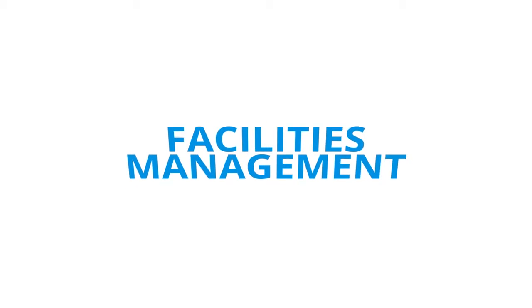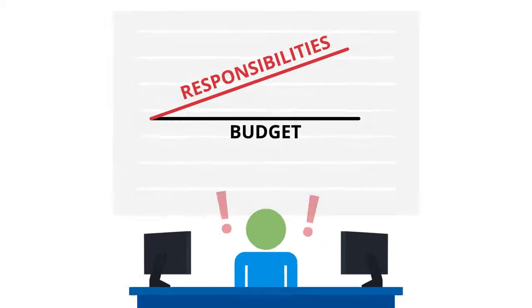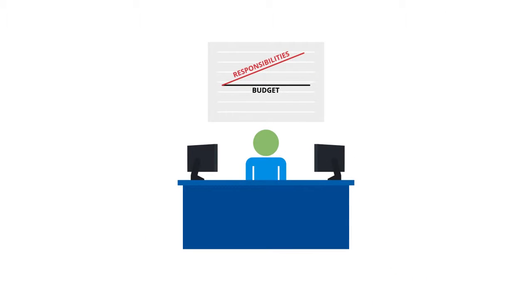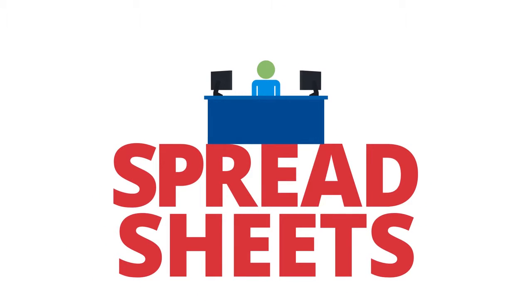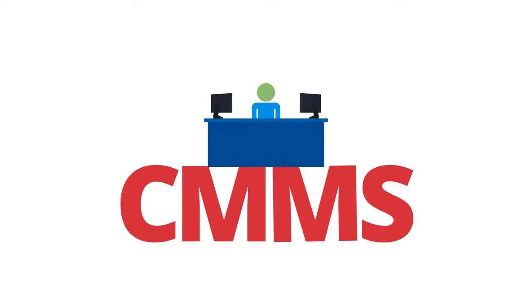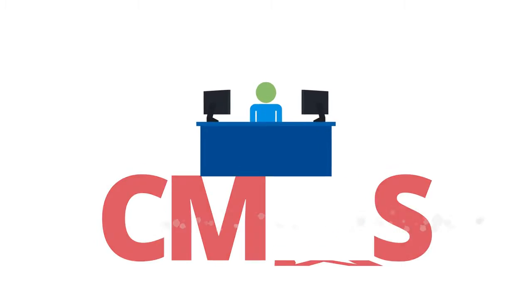If you're in facilities management, chances are your responsibilities are growing faster than your team, which means you've got a lot to watch over without a lot of resources. The bad news is you can't get by anymore with just spreadsheets or clunky CMMS software and limited functionality. It's time for a more powerful tool.